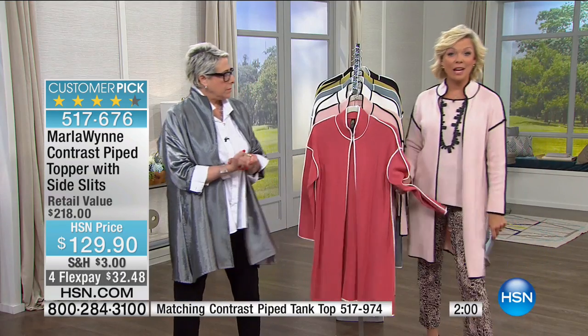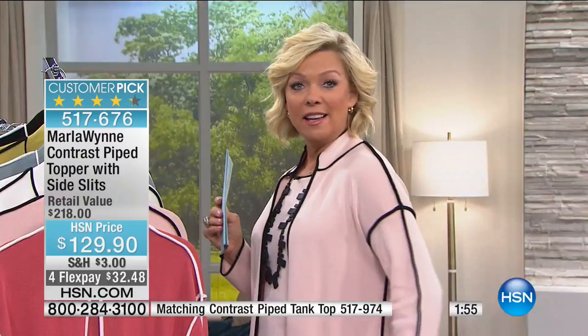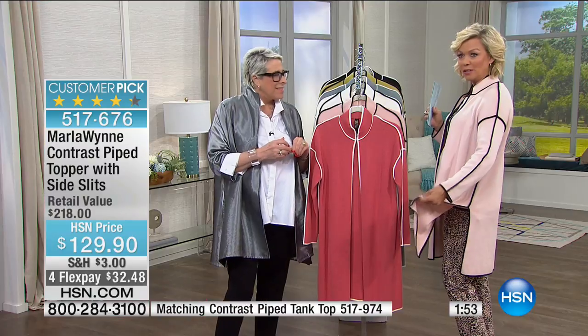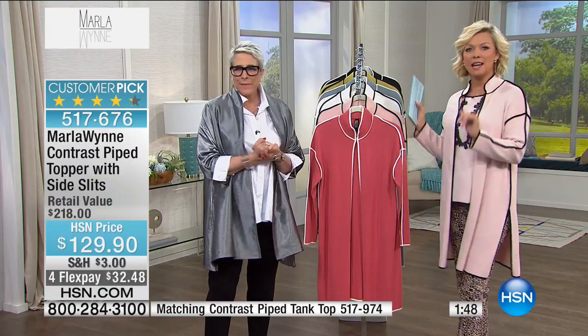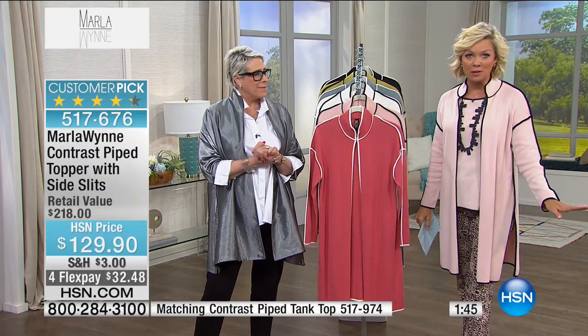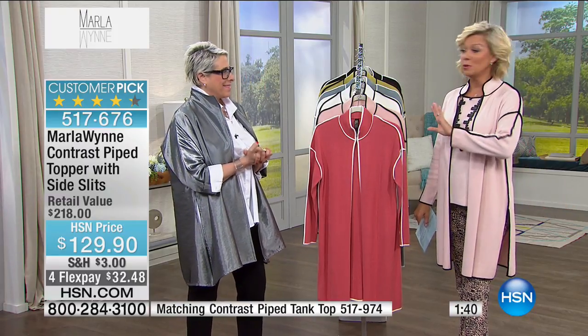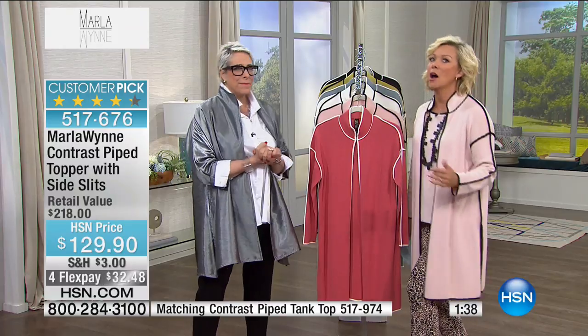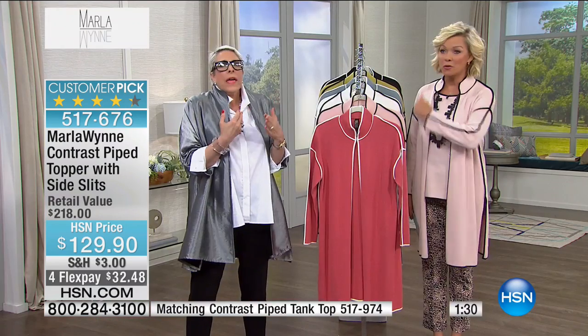It looks like it should be dry clean but it's not — it's hand wash. It's cotton viscose, 37 inches in length. Not only is it piped beautifully, but look at the side slits — so sophisticated. You can find many other pieces from Marla Wynn's line on hsn.com. Read the reviews — even people who spent a lot more money on it love this and get so many compliments. It's year round — buy now, wear through summer, fall, and winter. It's an investment: better to have better, have less junk and more good.